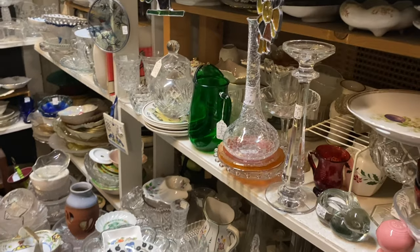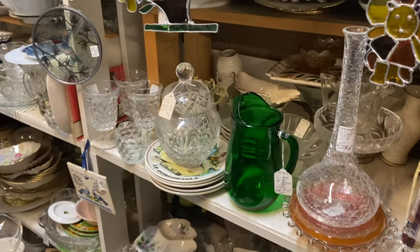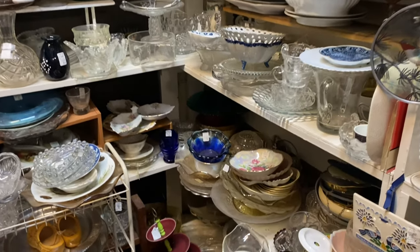We're going in — just don't breathe really deeply and you'll be fine! Oh my goodness, there's a lot of glass in here y'all — a lot of glass!